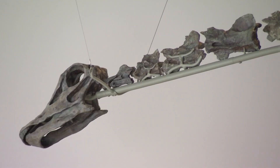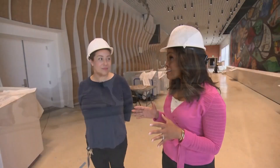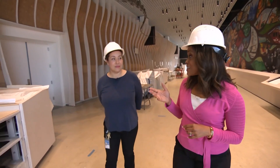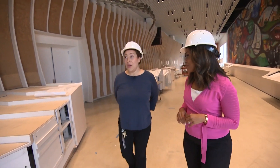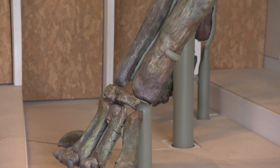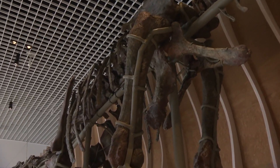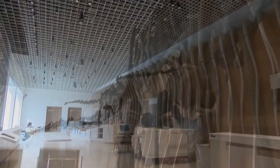Natalie is in the process of being mounted for display in the museum. Asked what it's like to walk in and see Natalie on display, Dorazzo said: 'It's truly an amazing experience. I feel very much connected to it — it feels like the end of an era.' An era that leaves a tangible piece of the Jurassic period for all to see.